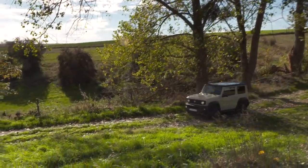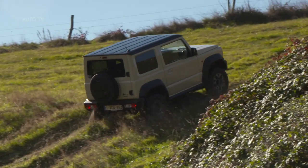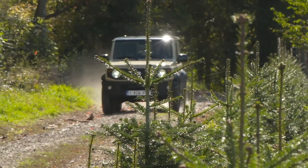Every now and again, a car comes along brimmed so full of character its imperfections can easily be forgotten. The new Suzuki Jimny is one of those cars.